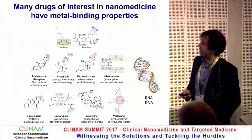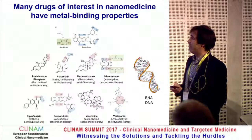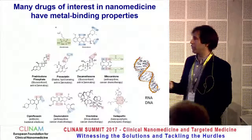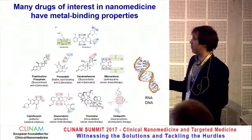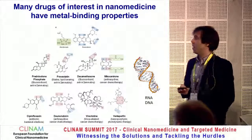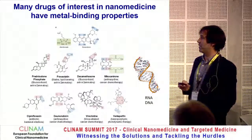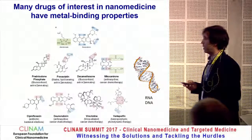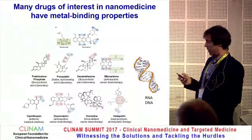Here are a few examples of drugs of interest in nanomedicine. Aminobisphosphonates bind very well to metals. Anthracyclines such as doxorubicin or daunorubicin all contain metal-binding sites. Even corticosteroids contain metal-binding sites. And I think nucleic acids will also be very good at binding metals. So the strategy was clear.